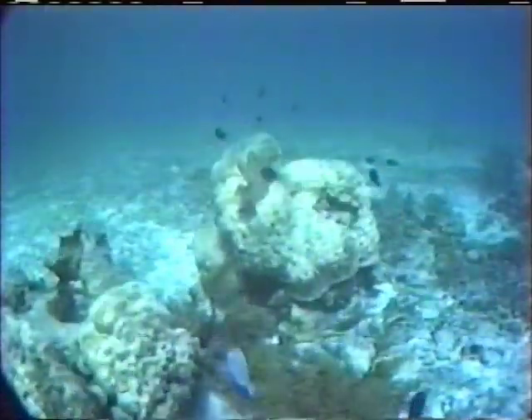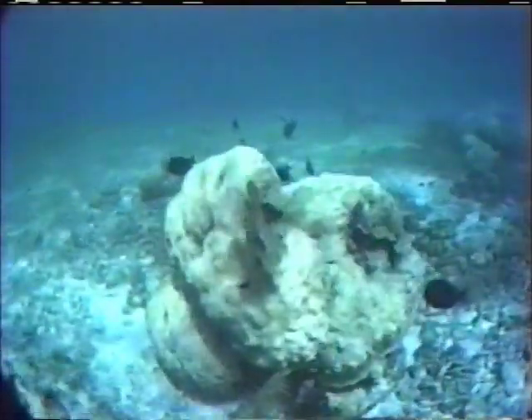Even though it is mostly bleached, the fish have not abandoned this Montastrea annularis head.